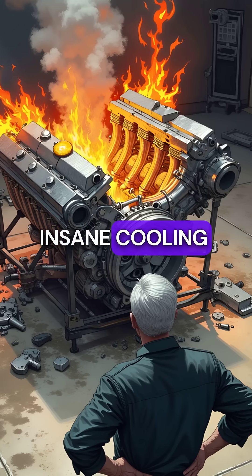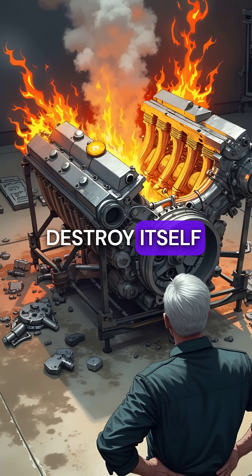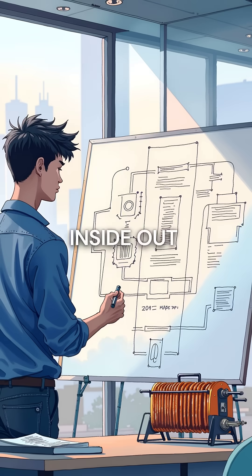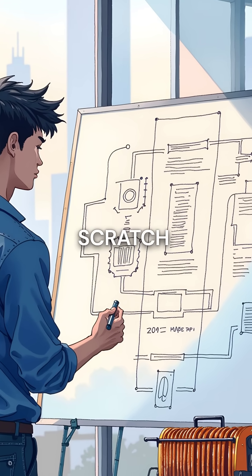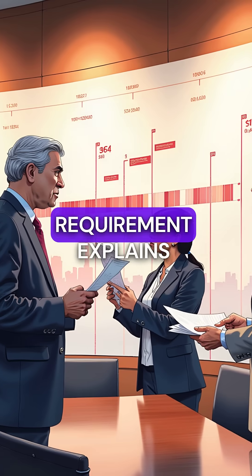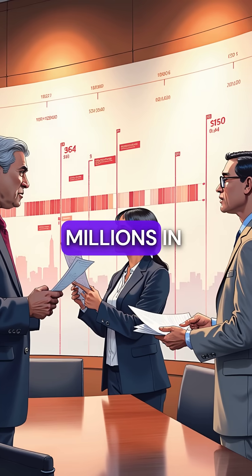Without this insane cooling network, the 1,001 horsepower engine would literally destroy itself from the inside out. The heat generated is so intense that engineers had to redesign cooling from scratch. This extreme requirement explains why the Veyron took over a decade to develop and cost millions in engineering.